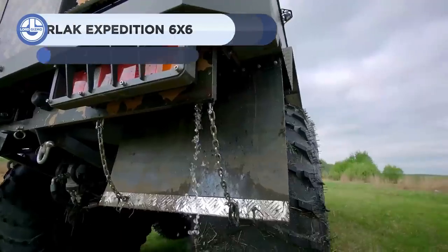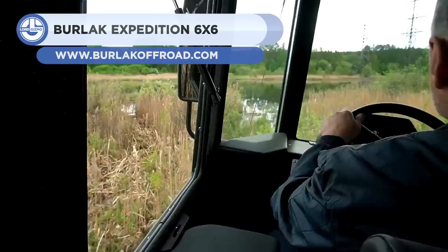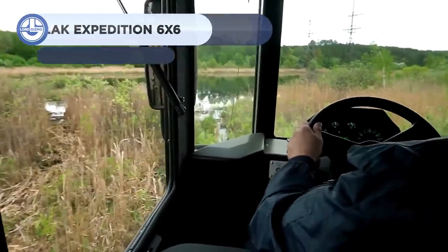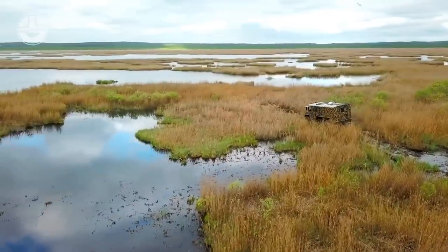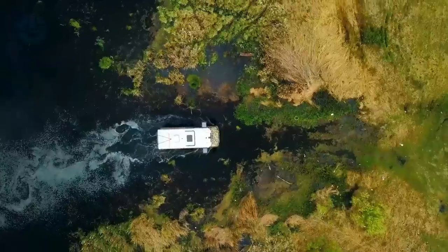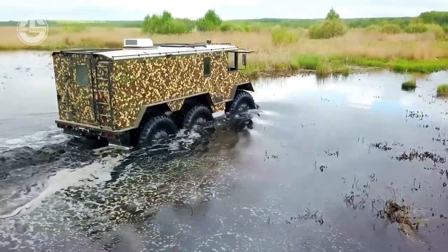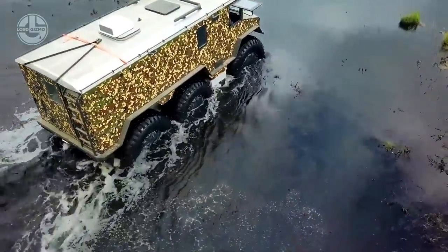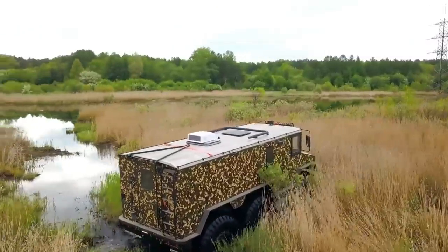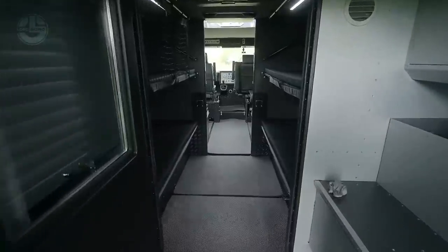The Berlac is a six-wheel-drive vehicle capable of transporting people and supplies to the world's most inaccessible settlements. It has big, wide, low-pressure tires that maintain the vehicle's balance even in the most adverse circumstances. In off-road conditions, the Berlac can attain speeds of up to 80 kilometers an hour, while its maximum speed in water is 6 kilometers an hour. The Berlac also has a two-lever suspension system with hydraulic shock absorbers and springs, which aid traversal in icy areas with difficult terrain.